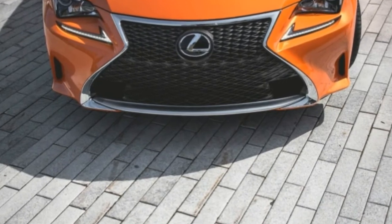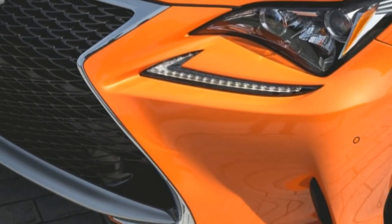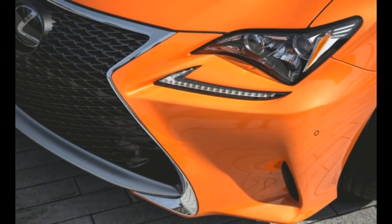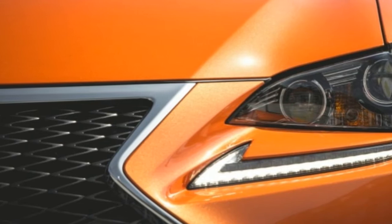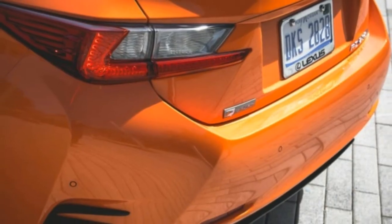Such as the Audi A5, BMW 4 Series, and Cadillac ATS. And our test car's creamsicle orange paint job further separates this extroverted coupe from the demure sedan and SUV side of the Lexus showroom.